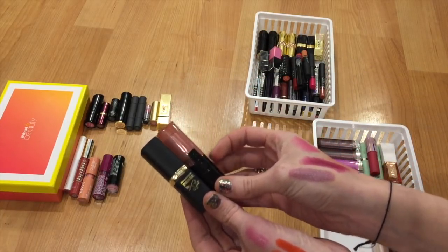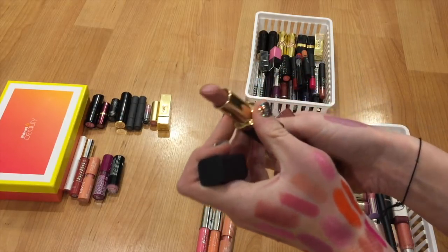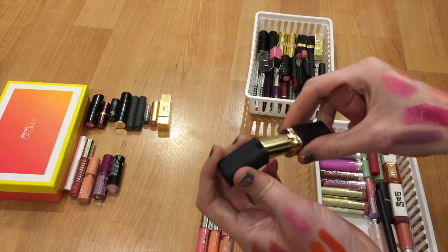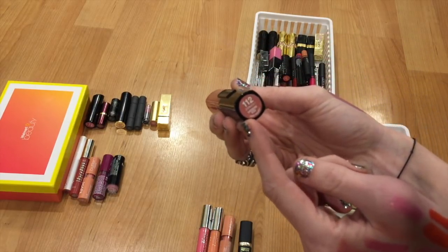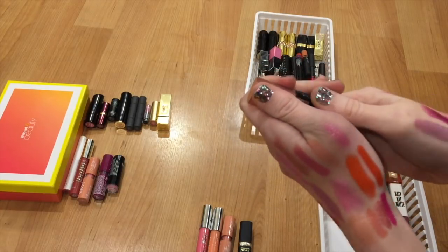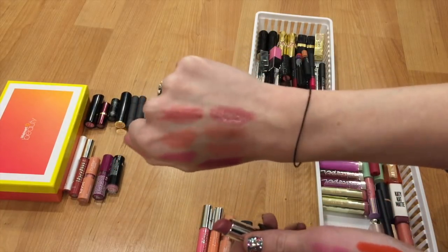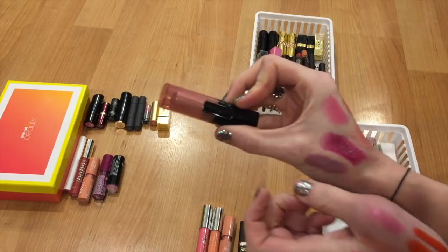I have a couple more L'Oreal lipsticks here. This one from J.Lo is number 370, J.Lo's Nude — it's gorgeous. It's a little bit more of a deeper nude for me, and in person it's a little more deep, so I'm definitely keeping this one. I don't even think you can get these anymore. Then this one is number 112, Unending Kiss — I love this color. It was also in my 30 Days of Lipstick challenge. It's a beautiful pinky nude leaning more pink, lays so nice on the lips. Definitely recommend this drugstore line.